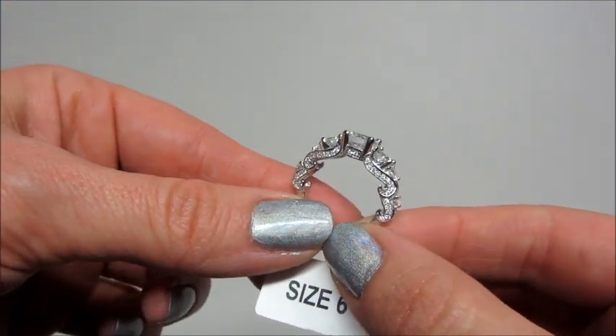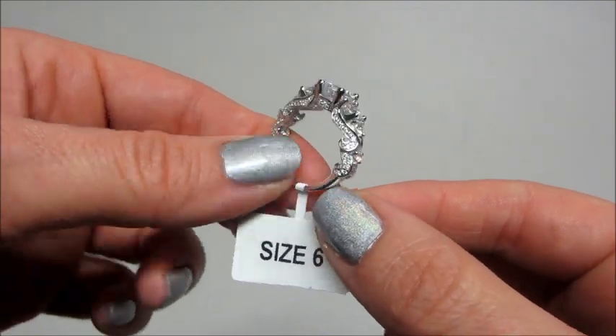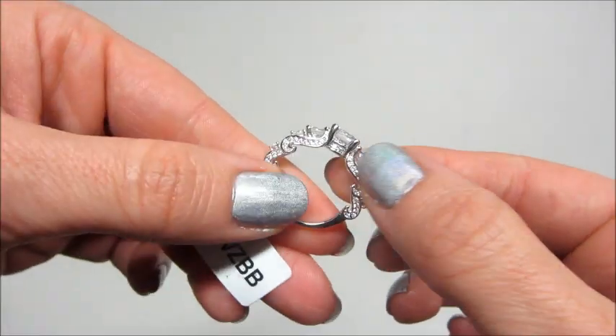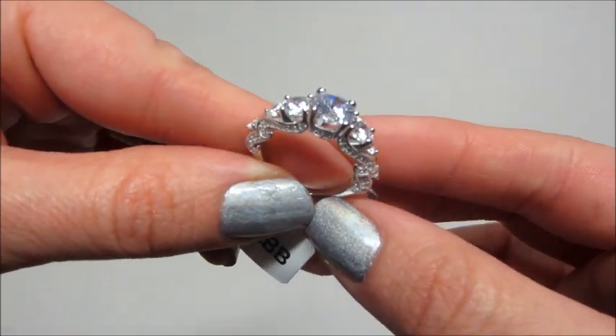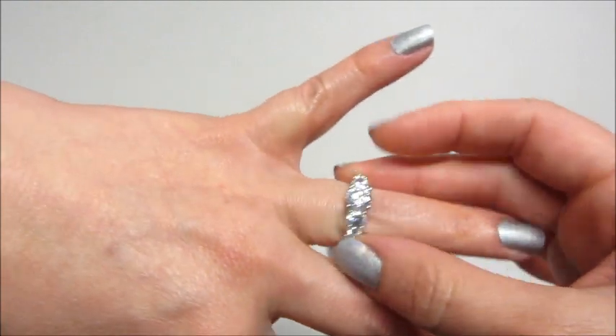I think anybody would be happy if they got this ring out of a bath bomb. This did appraise for $150, and it is sterling silver.